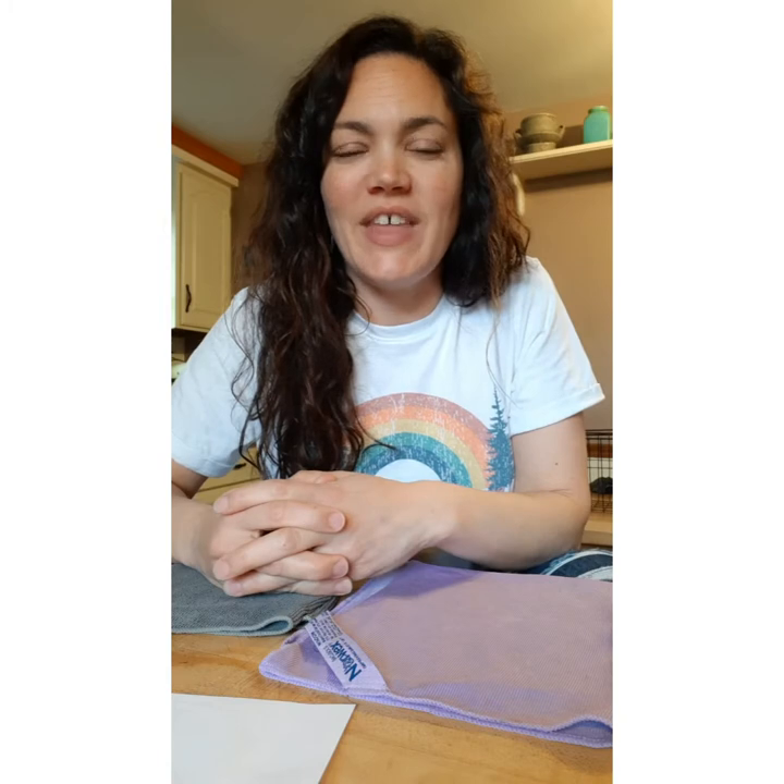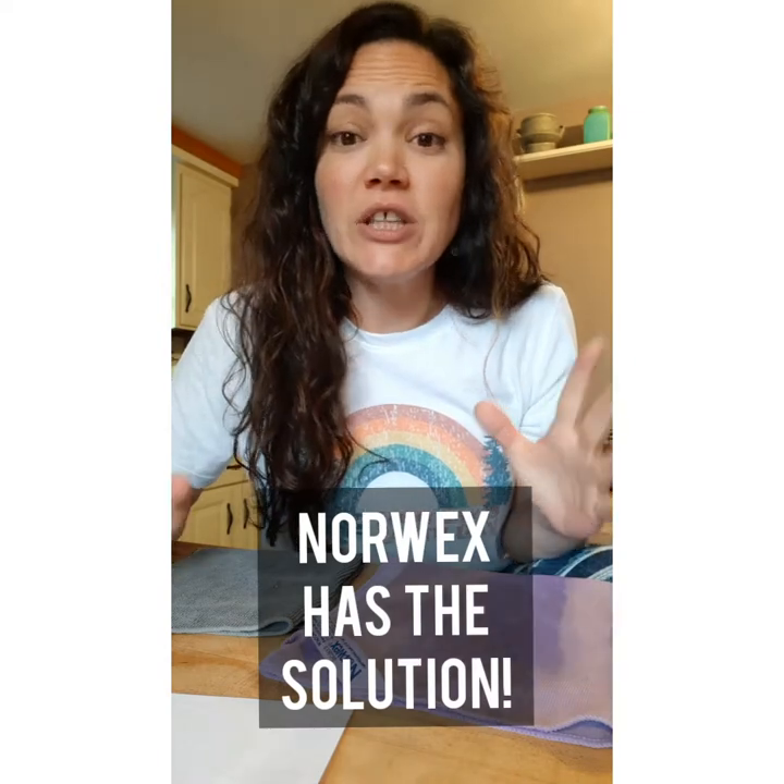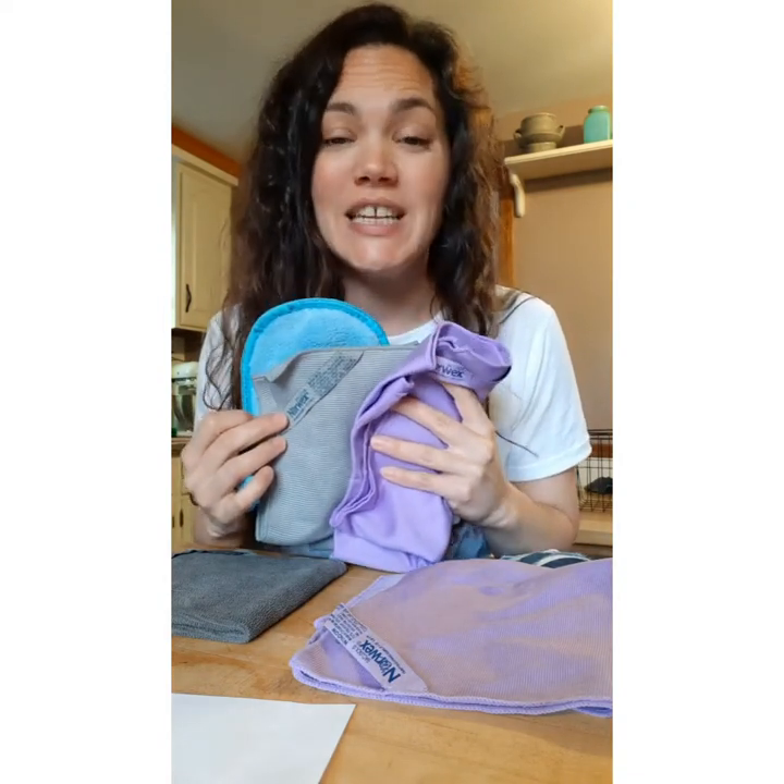What if I told you that it would be so easy to use less paper towels? Wouldn't it feel good? Even the smallest change in your household could make a big impact. We offer revolutionary microfiber to replace the need of wasteful paper towels.